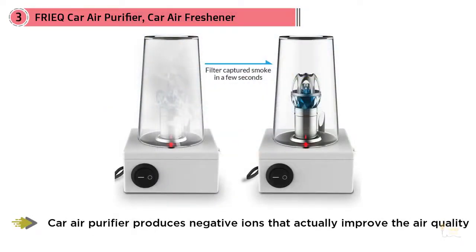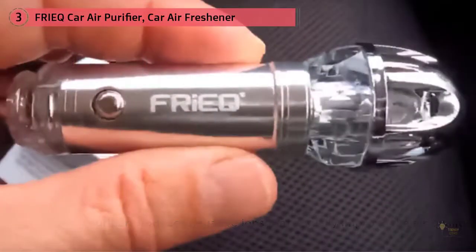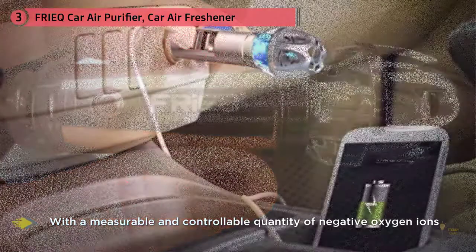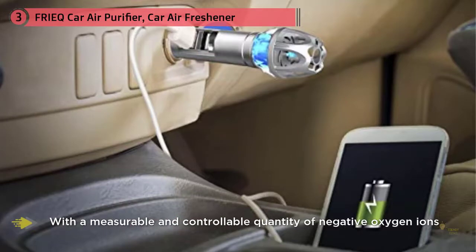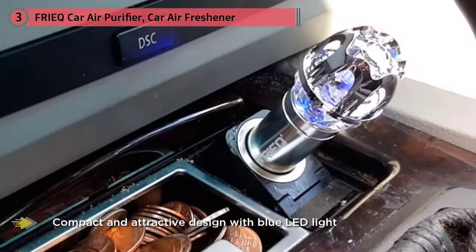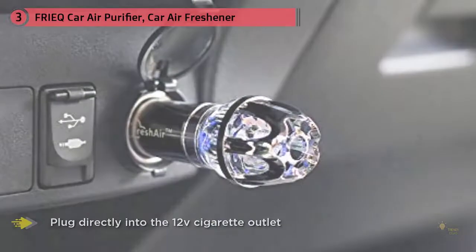Like the charcoal-based product, this too works to eliminate the cause of bad odors before they can develop. Instead of removing excess moisture, this device releases negatively-charged ions into your car cabin. These ions effectively purify the air by destroying things that could cause odors, like bacteria and mold. It can also target cigarette smoke, which can hang around for a long time. It's pretty futuristic, but it's based on actual technology and science — negative ions are a real thing naturally found in the real world.